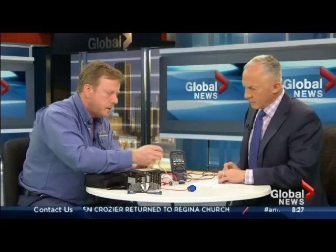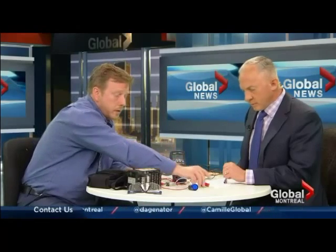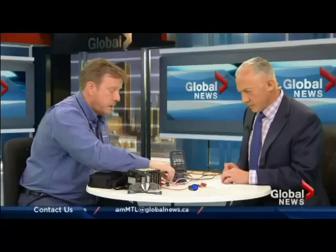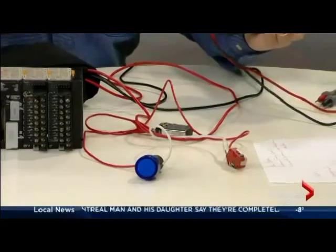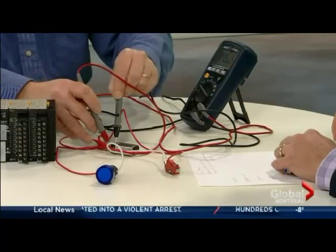I put together a small circuit here — a 9-volt battery hooked up to a light you'd usually find inside control panels in industry. When you press the green button, the light goes on, which proves the switch is working. To check the voltage, I use a multimeter. The battery reads 7.5 volts — it could be used, or the production company may have it rated slightly under 9 volts.